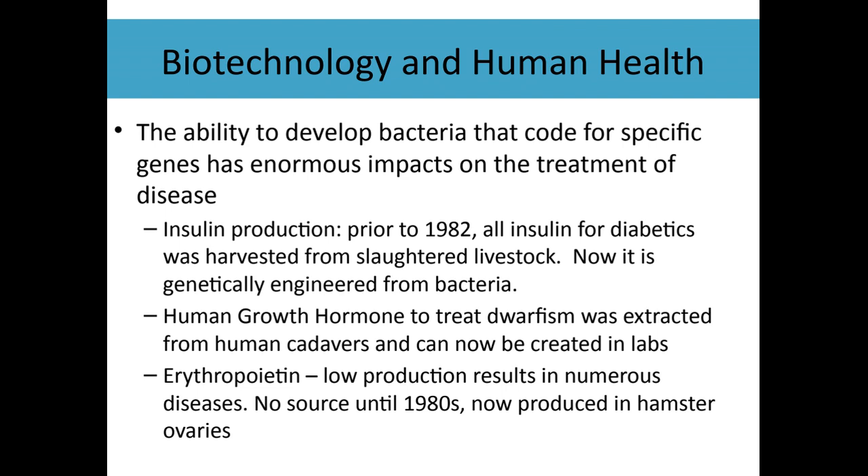Human growth hormones can be created in labs as well. There are proteins called erythropoietins that are used for multiple diseases, and now those can be produced in hamster ovaries — hopefully with the ability to transfer that over to bacteria soon. These are ways we're saving human lives and in some cases saving animal lives by being able to genetically modify bacteria.